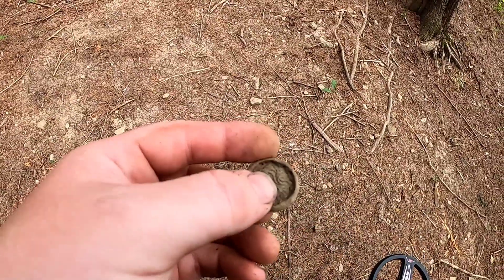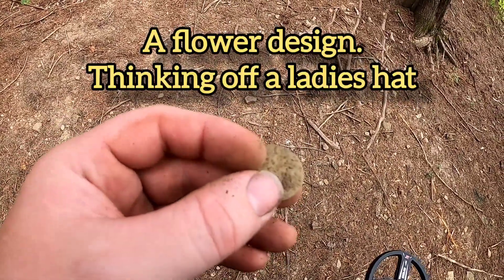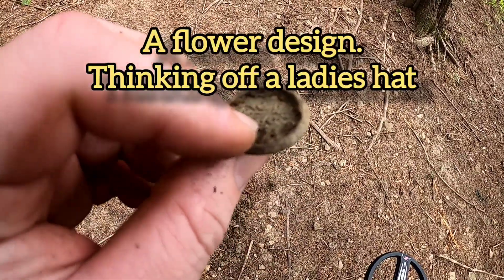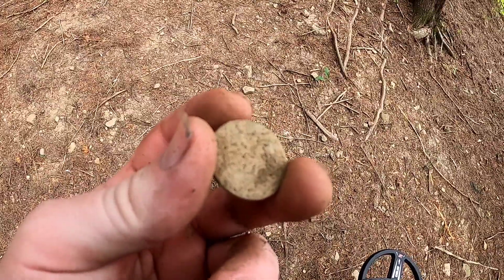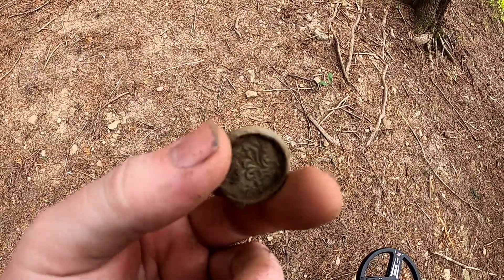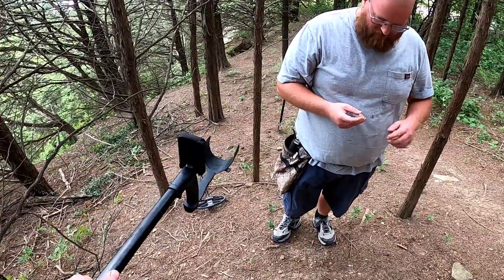Some form of button — there is a design, it looks like it's in there. That's really cool. I'm definitely going to get that cleaned up in the sonic cleaner and see what I can pull off of that. That's another good find. I do see some green in it too — very nice.